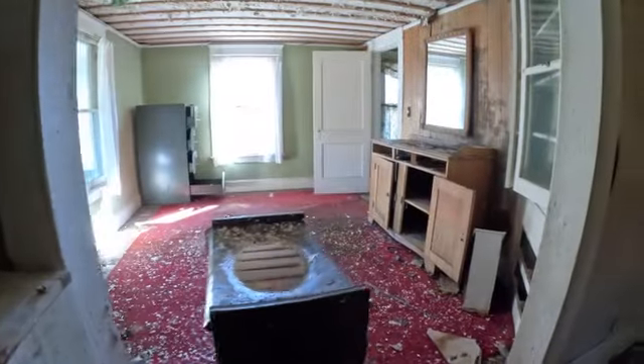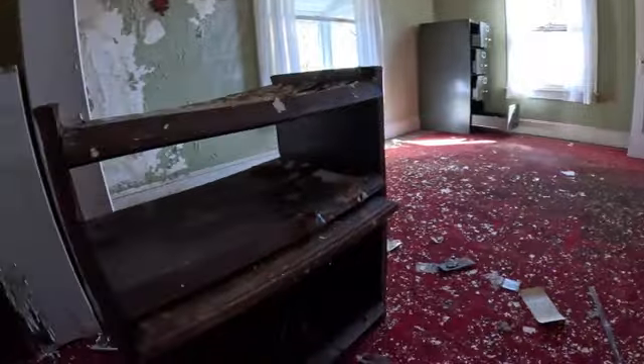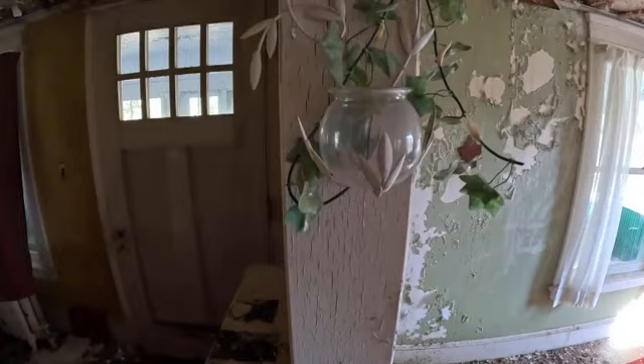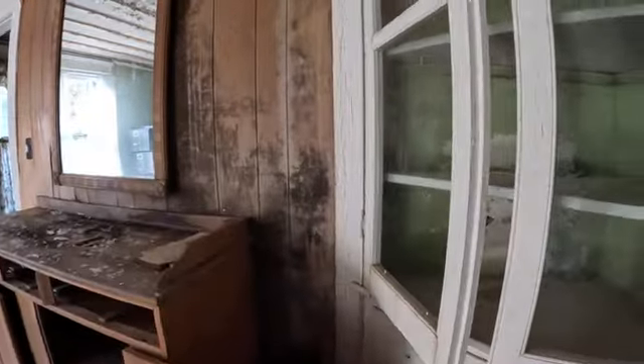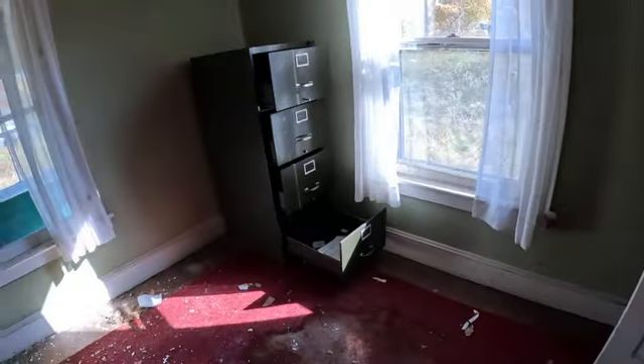And there's those push-button lights. Empty shelf there. Oh, there's a nice little decoration there though. There's those built-in shelves that I like. Filing cabinet.